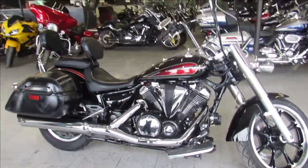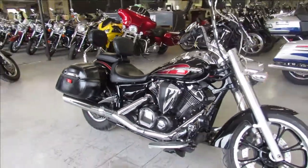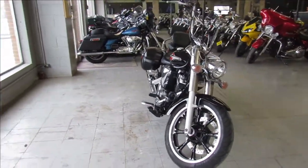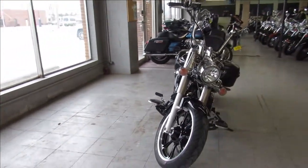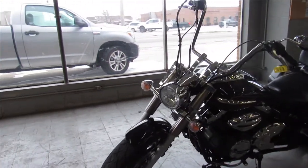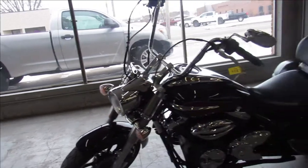Hey guys, ApprovalPowerSports.com here doing some videos on some used bikes we just got in. I'm going to show you a 2014 Yamaha V-Star 950 Tour for sale, all done up Raven edition, saddlebags, dual backrests, ape hangers, tons of chrome and a Cobra exhaust. It really brings this V-Star to life guys.